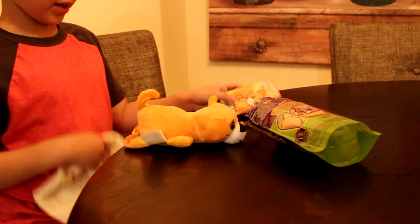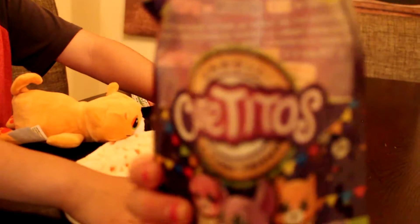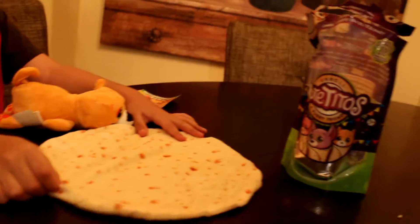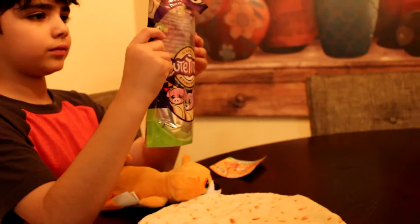Those are super cute. If you guys have any kids, three plus. These are at Walmart, guys, for — I believe it was nine or eight dollars. Not 100% sure, but I think it was under $10.